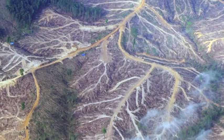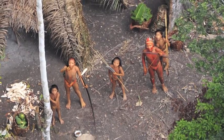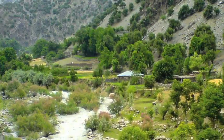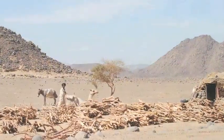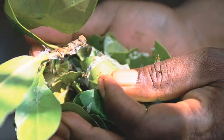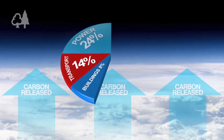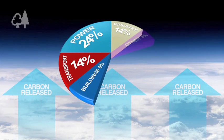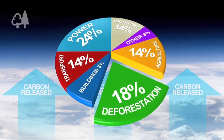Deforestation doesn't just exacerbate climate change — it affects people, particularly the world's poorest, who depend on forests for flood protection, erosion control, timber and natural medicines. Loss of forests also means loss of biodiversity.